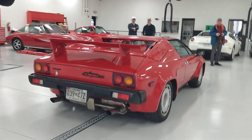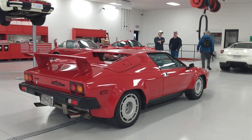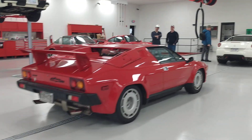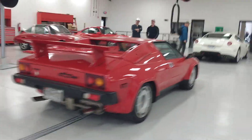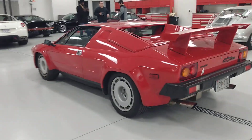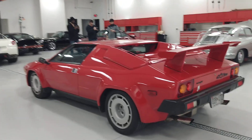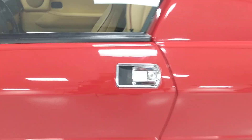Look at the badging — Jalpa, man, that is just so cool. Alex likes it too, and he drives a Ferrari. Would you have a Lamborghini? Would you have this one? Yeah, why not.